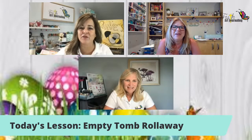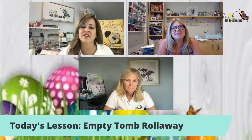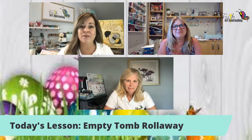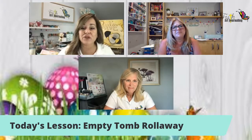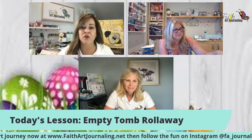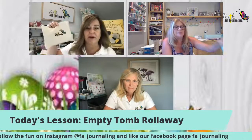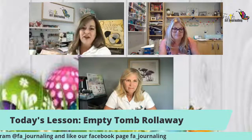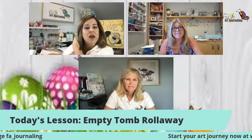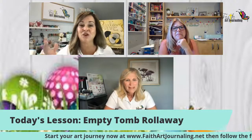We should be focused in every aspect of our life, and that's one of the goals of faith art journaling — to get us more focused on the Lord and less focused on ourselves. If you're joining us, please say hello. If you're joining for the first time, check out our other videos on YouTube and Facebook for information about basic materials you need to get started. We also offer a starter kit.